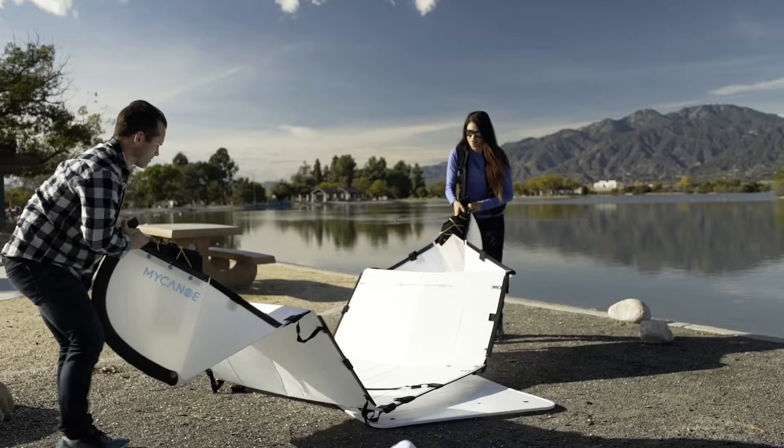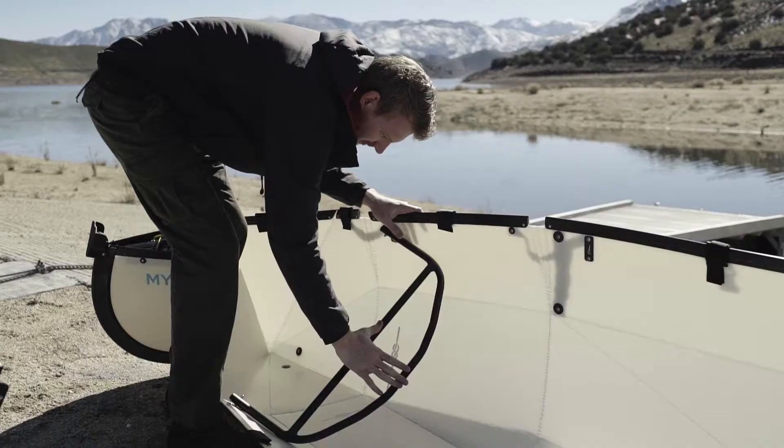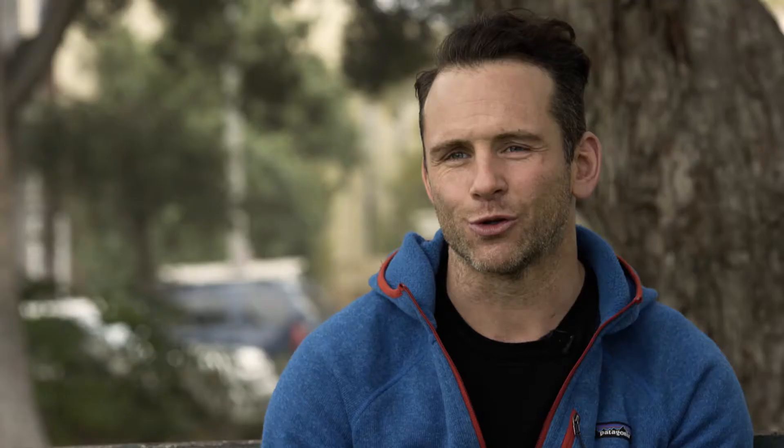My canoe is easily assembled at any location in 10 to 15 minutes. Every piece in the kit is used in the build — just really simple, a couple of clicks and it's all done.